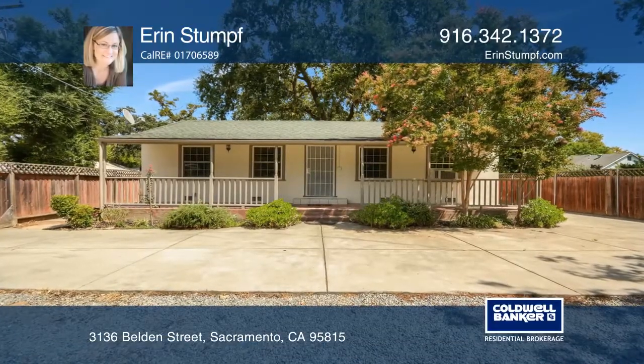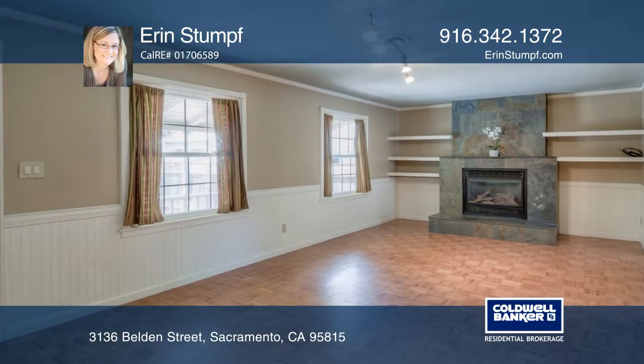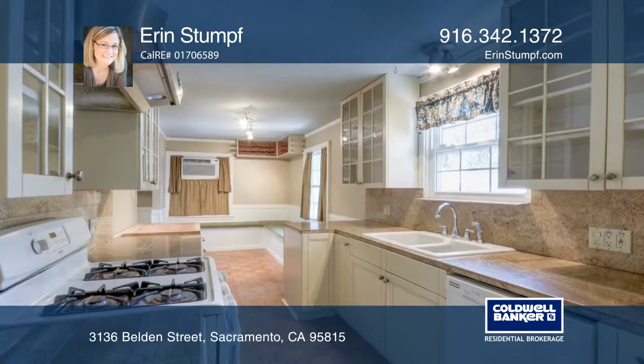The most adorable cottage awaits. Inside, find a huge living room with fireplace, remodeled kitchen, cute breakfast nook, updated bathroom and indoor utility room.